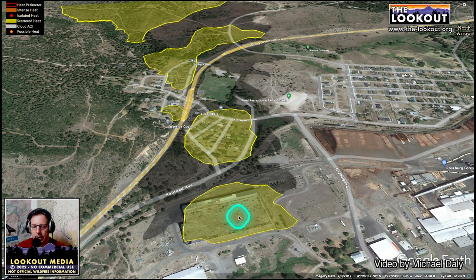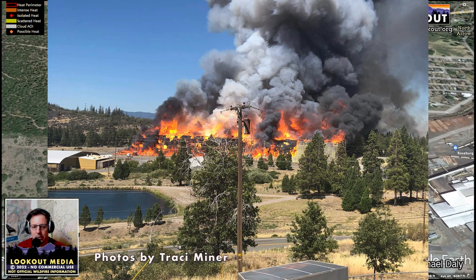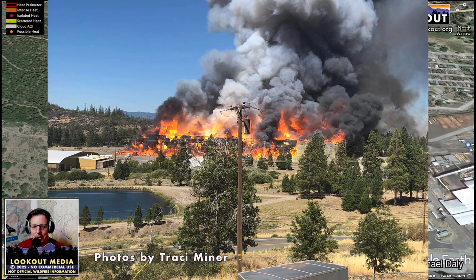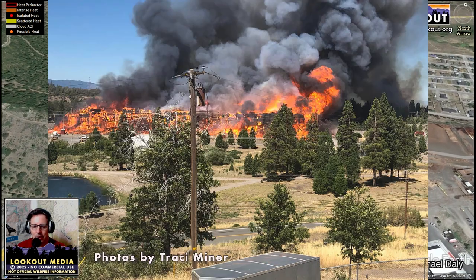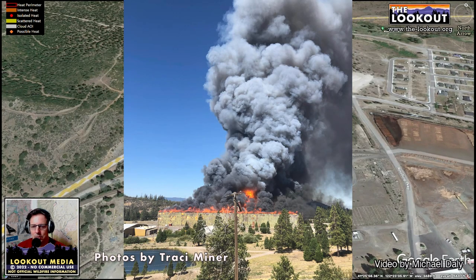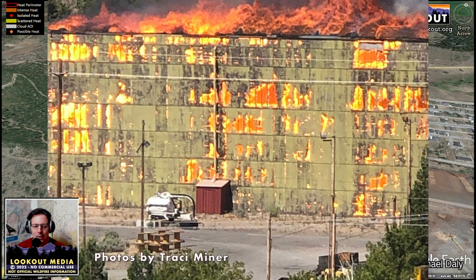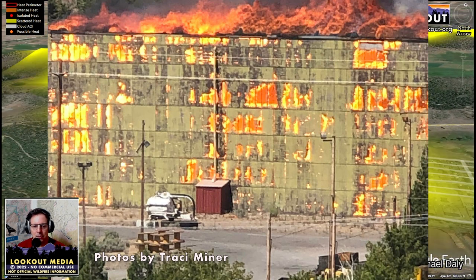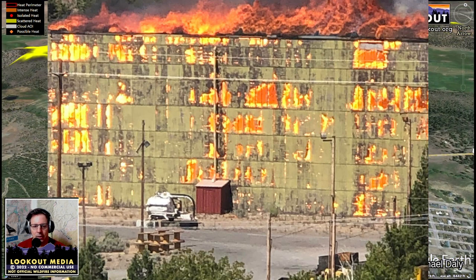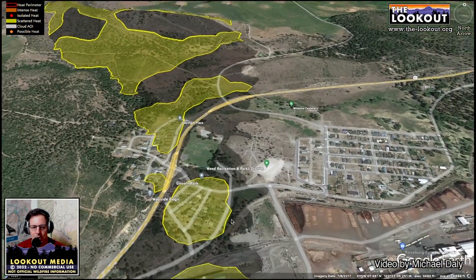The fire started in the vicinity of this mill building. We still don't really know what started the fire, but early on there's imagery of this whole huge building very quickly engulfed in flames, and then embers and spot fires way out from it. The fire took off from the mill and immediately really took out these two neighborhoods.